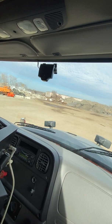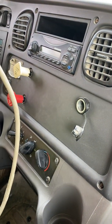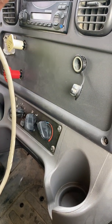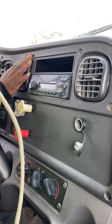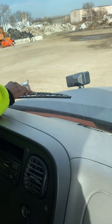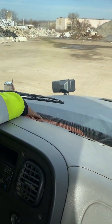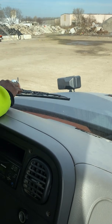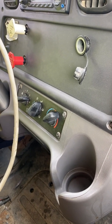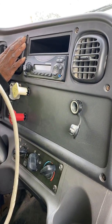My heating and cooling check: the floor vent blows hot, my face vent blows hot, and my defrost is blowing hot. Switching to air — my defrost is now blowing cold, my floor vent is blowing cold, and my face vents are blowing cold.